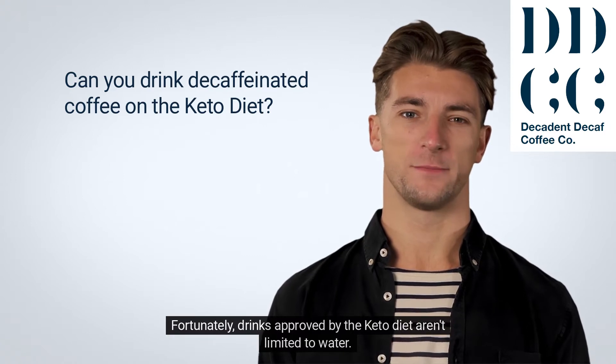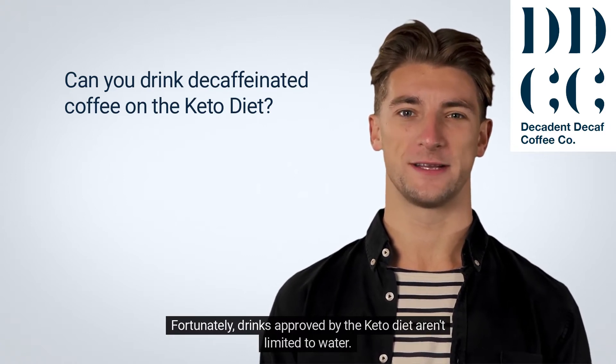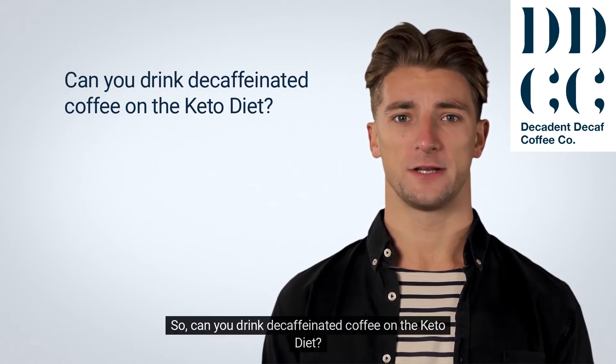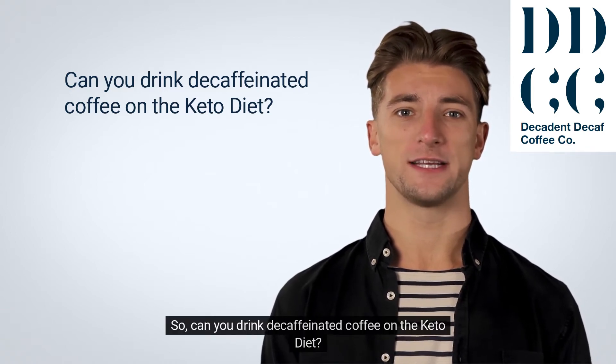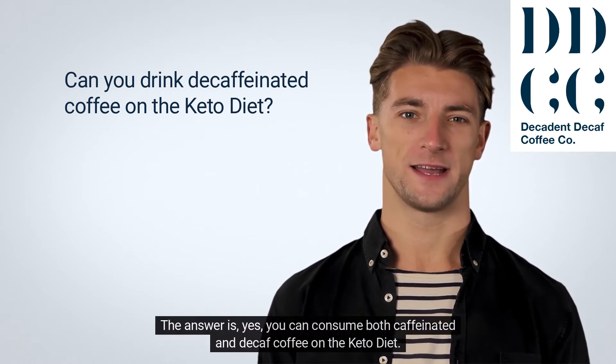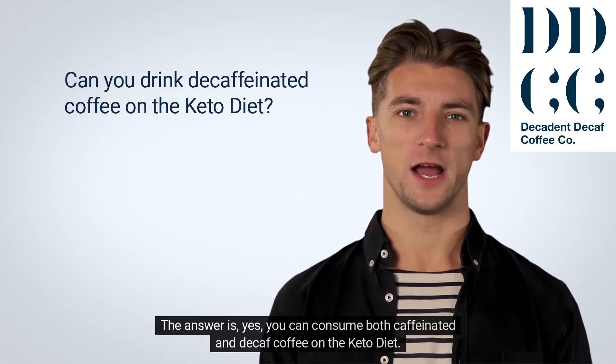Fortunately, drinks approved by the keto diet aren't limited to water. Tea and coffee are also allowed. So, can you drink decaffeinated coffee on the keto diet? The answer is yes — you can consume both caffeinated and decaf coffee on the keto diet.